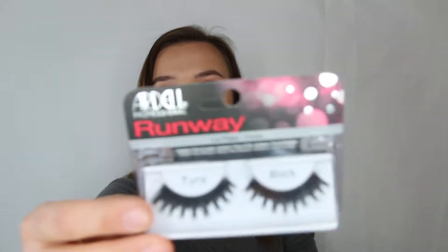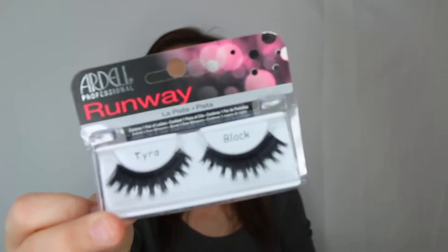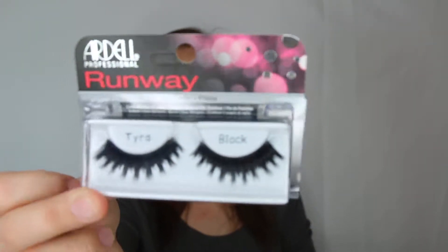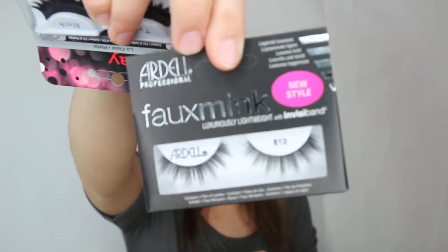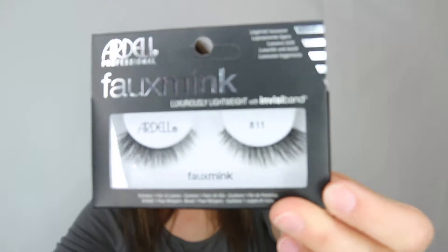Here are a couple of Ardell ones - these are the Runway style called Tyra, really kind of avant-garde, different looking lashes. And I was pretty interested in the faux mink from Ardell - these look really pretty, these are the 810s faux minks, very wispy and pretty. And then these are a little bit more full, these are the 811 from Ardell - they look really good.